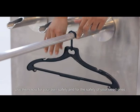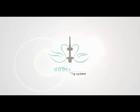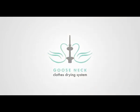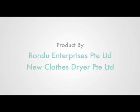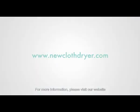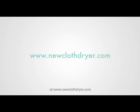Use them now for your own safety and for the safety of your loved ones. For more information, please visit our website at www.niuclothdryer.com.